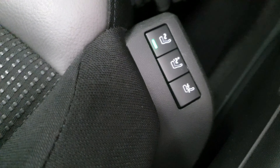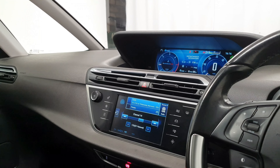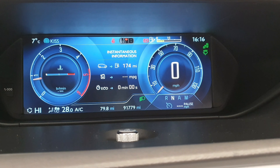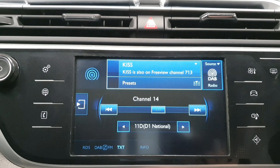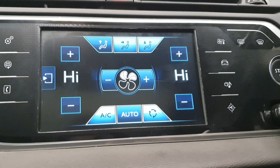To top this off we have the massage function, which can be controlled with these three buttons. The centre console features an array of screens, firstly being the speedometer, and secondly the radio and air conditioning function.